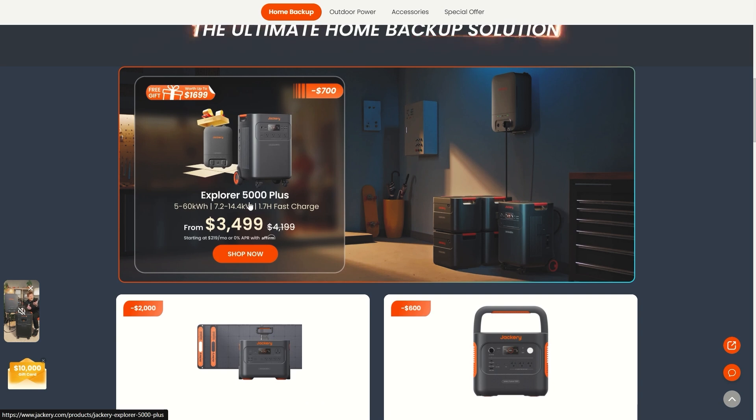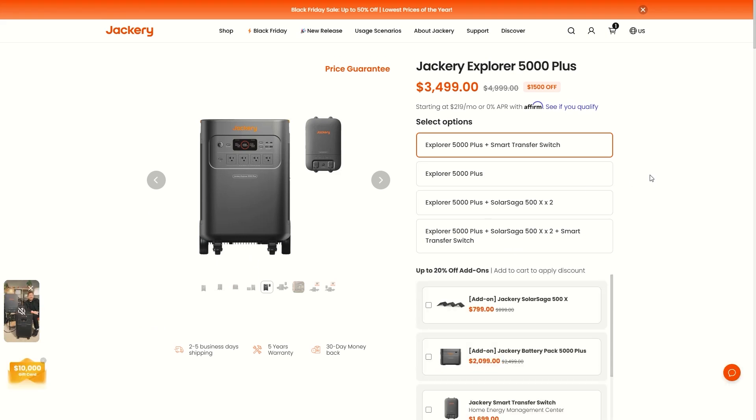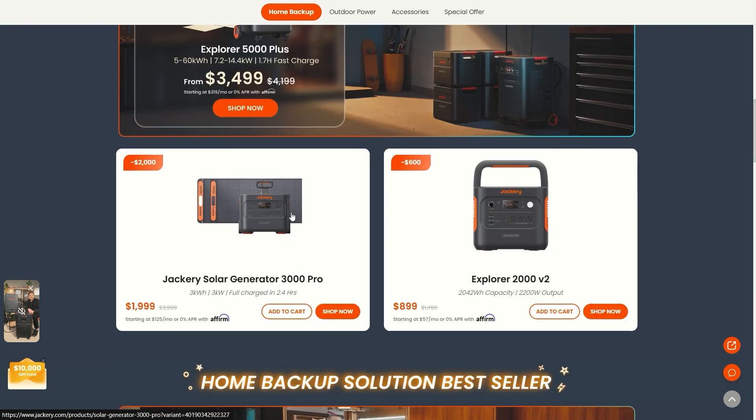Now highlighting the best deals from Jackery. Obviously in the spotlight is the Explorer 5000 Plus — the largest and newest portable power station from Jackery, with the most advanced state-of-the-art technology of any Jackery to date. You can get it for only $3,500 instead of $5,000, and they're also throwing in a free Smart Transfer Switch — worth over $1,500. That's a huge discount on top of a free product. We did a full review, so check out the other videos on my channel for more.